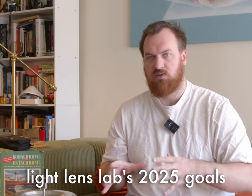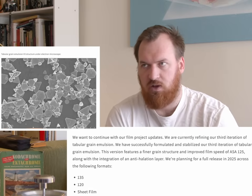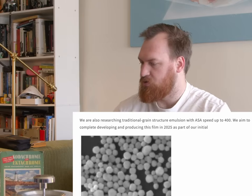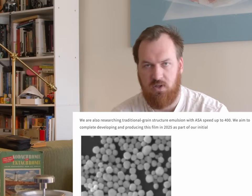The back half of the title: 2025 goals — what are they hoping to release? I touched on this lightly with their hope to release a T-grain structured film with a 125 speed black and white emulsion in 35mm, 120, and large format. They also hope to release a 400 speed, more traditional black and white film in 35mm and 120 as well — something like HP5, a standard black and white 400 speed film.